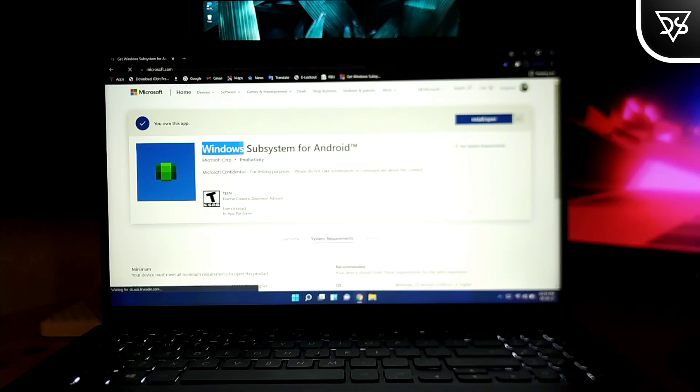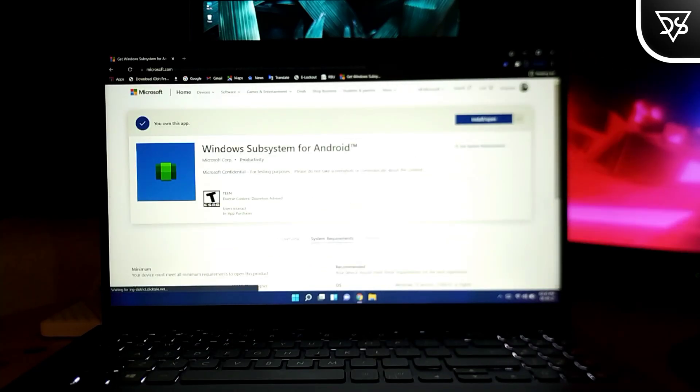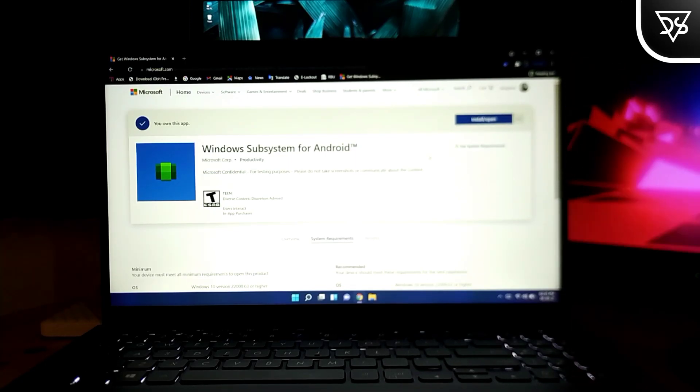However, the Windows Subsystem for Android has finally appeared on the Microsoft Store, and you can even download it from here. I've provided the link in the description.